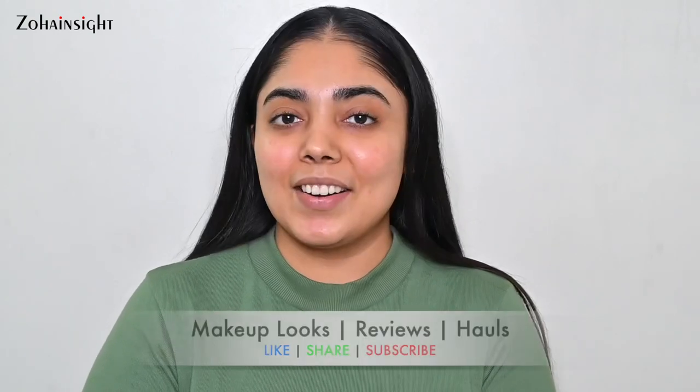Hello my lovely people, I'm Zoha and welcome to Zoha Insight. I hope you all are doing great and are in best of your health.